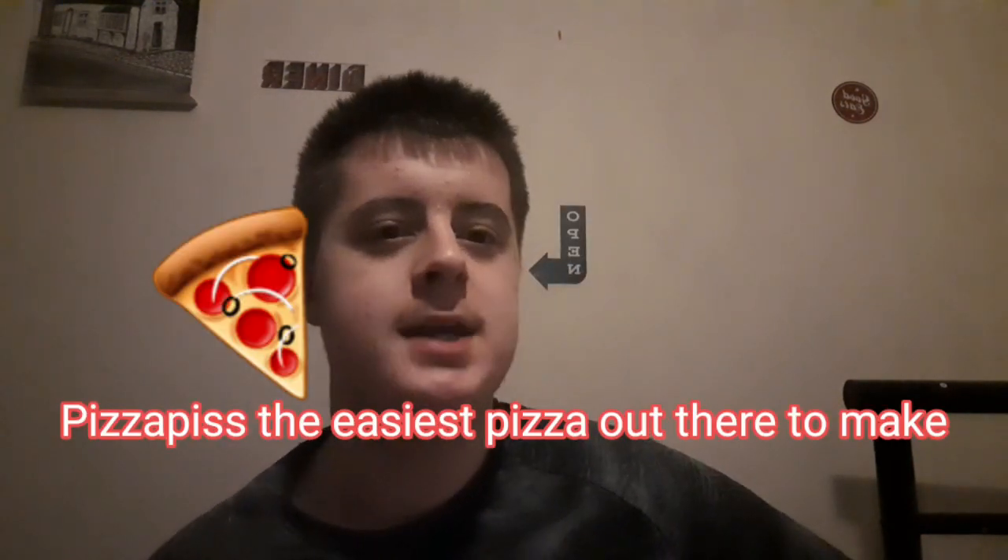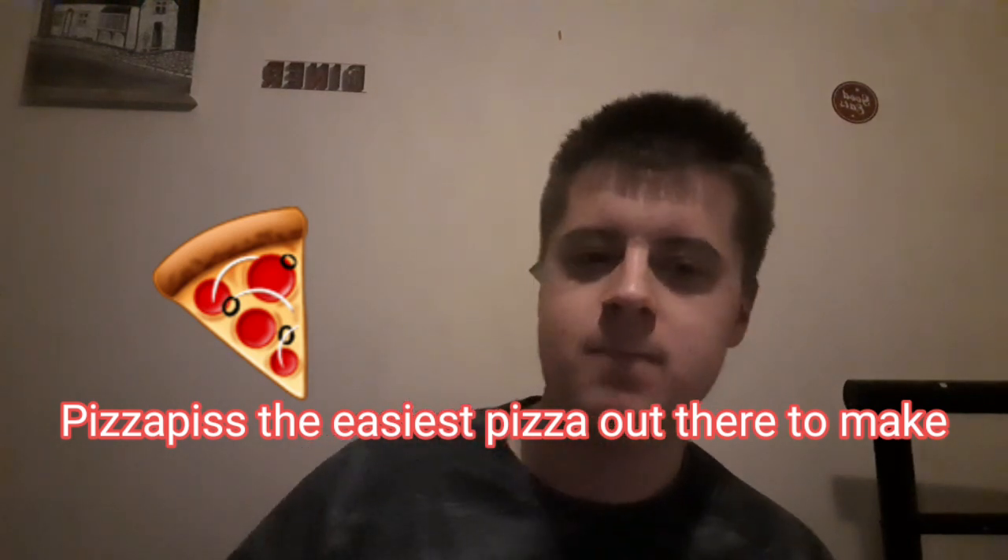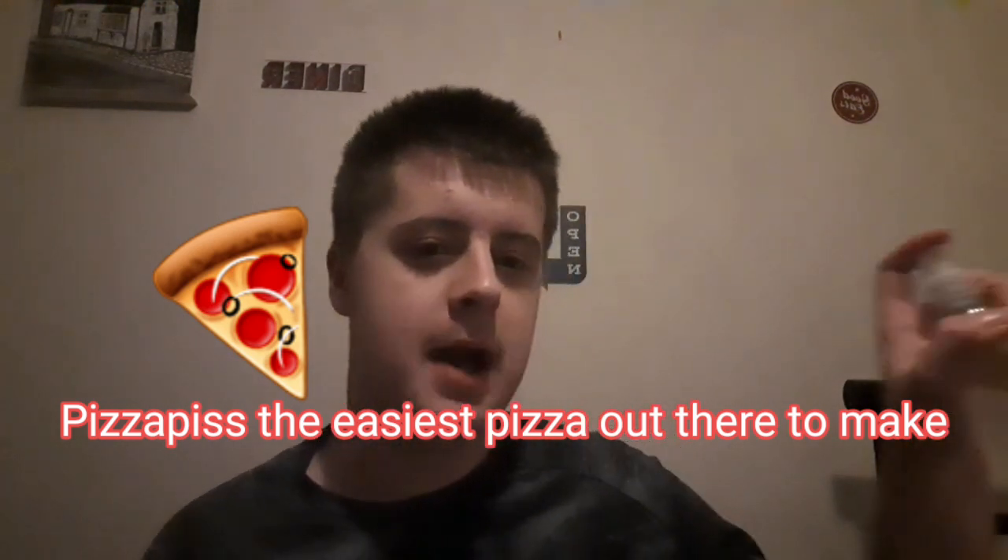First of all, before we start the video, we have a sponsor for today's video: Pizza Piss. It really is the easiest pizza to make out there — it really is a piece of piss. Hence the name, Pizza Piss.